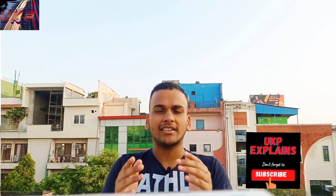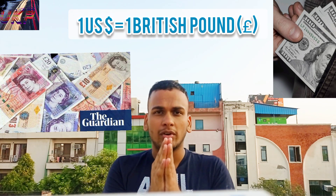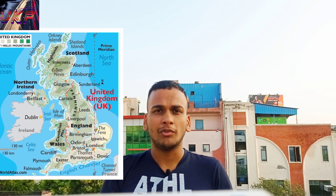Earlier the scenario was that one US dollar was equal to 1.5 British pounds, but now due to the recession in the British pound, one US dollar is equal to one British pound. Recently we know that elections took place in the UK, and with the appointment of a new prime minister, they have introduced a new law.